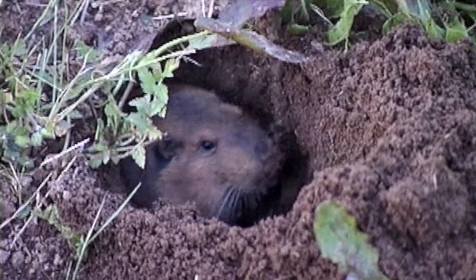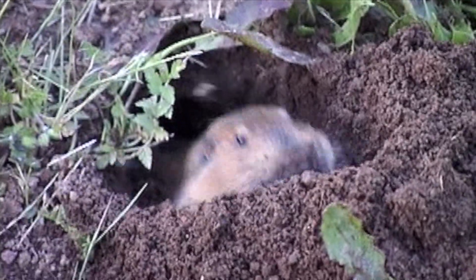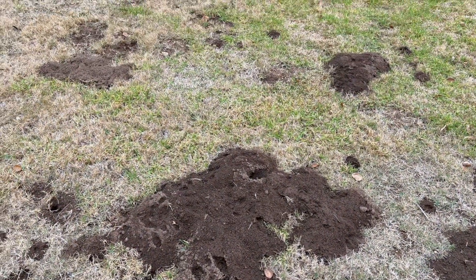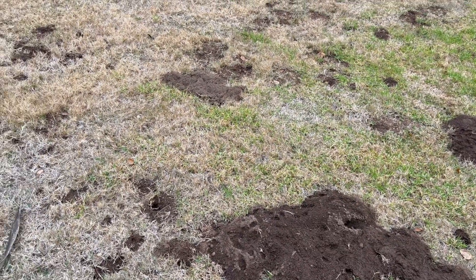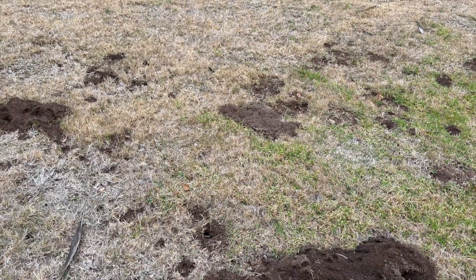So how do they manage all that dirt? Gophers use a clever technique: they push the soil behind them as they dig, and when it piles up too high, they turn around and shove it to the surface, creating those tell-tale mounds we see above ground.